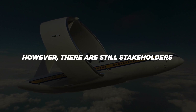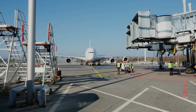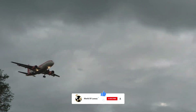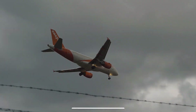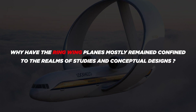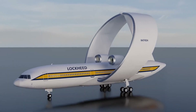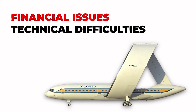However, there are still stakeholders who do not seem to be in agreement. Why have the ring-wing planes mostly remained confined to the realms of studies and conceptual designs, despite their promising start? Well, there are several reasons for this downfall, mainly revolving around financial issues and technical difficulties.